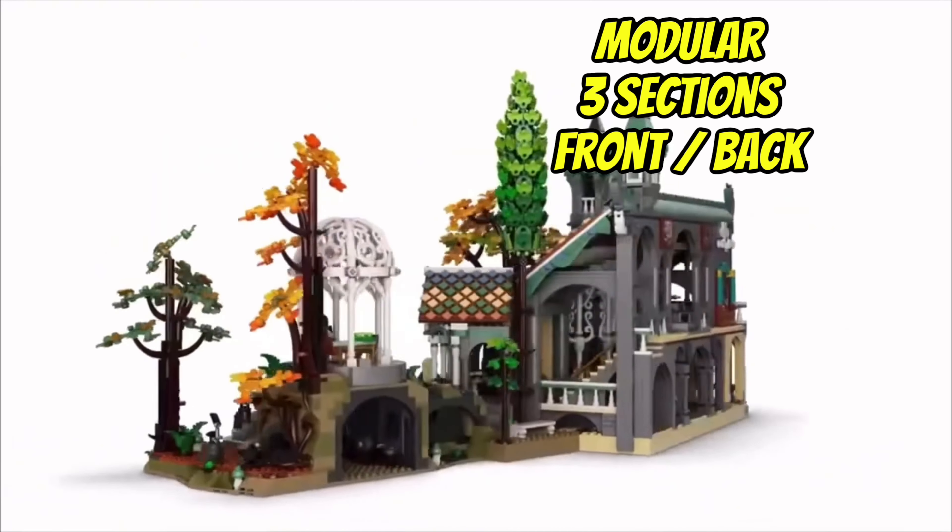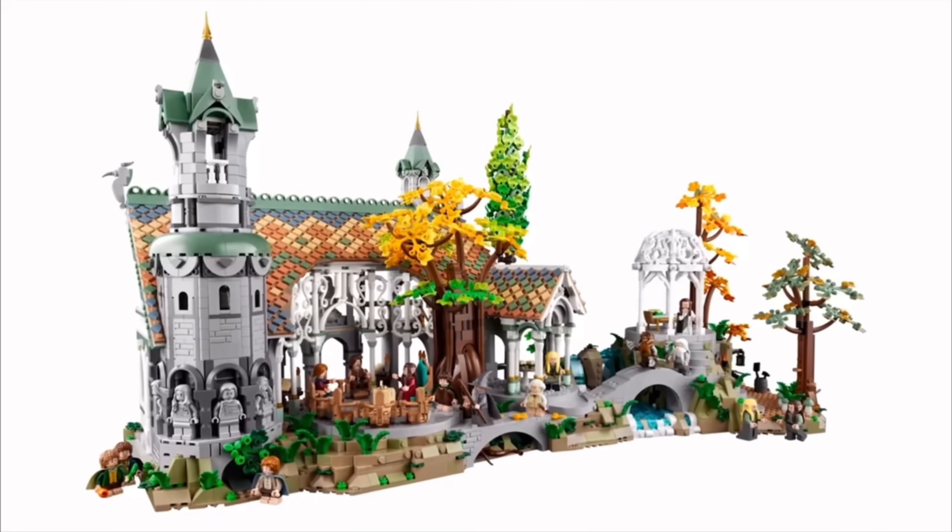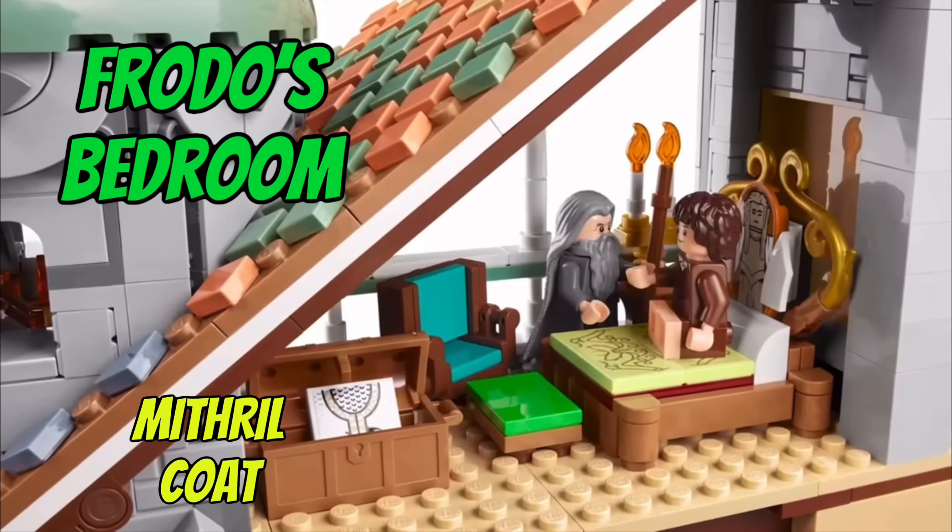It's a modular style build with three separating sections and really detailed front and back, so you can display both sides. Let's go inside and see some of the incredible features.